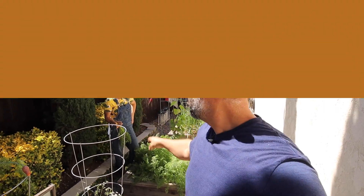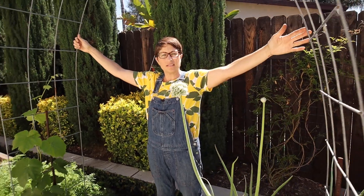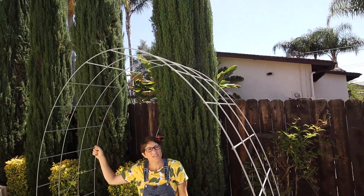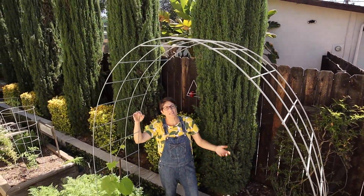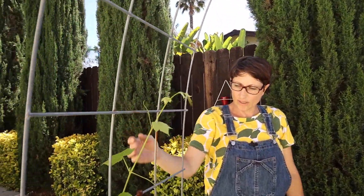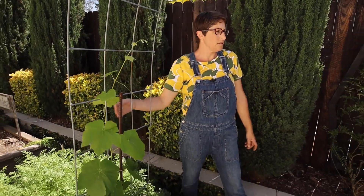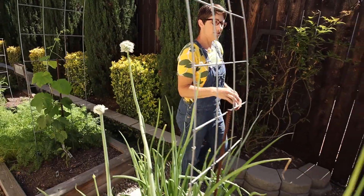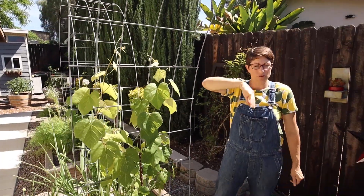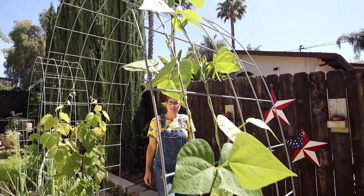Here I have cattle panels — we bought one and cut it in half — and I wanted stuff to grow up them. Last year I tried beans and nothing came over it. Since our grapes do really well, I got two different grape varieties for each trellis: a green grape on this one and a yellow grape on the other, which I've never had before. I want these to grow fully over and create little shade pockets on this side.